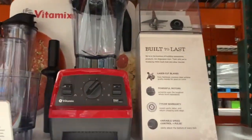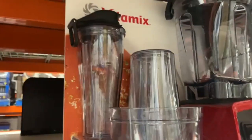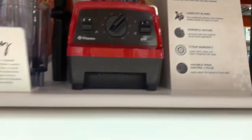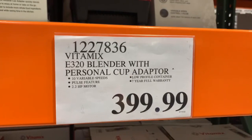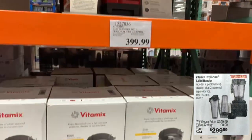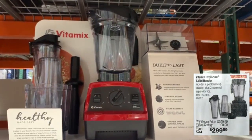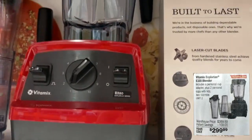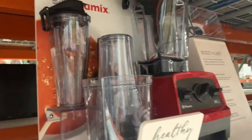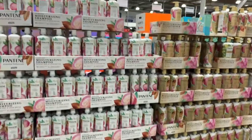I'm a die-hard Vitamix fan — I've had mine for about three years and it's still going strong. This is the Vitamix Explorian E320 Blender. For $400 it's not a bad price, but through the instant savings you'll take off $100 starting April 13th through May 8th, so you'll pay $300. It also comes with two personal cups that mine didn't. Definitely take advantage if you're considering a Vitamix.